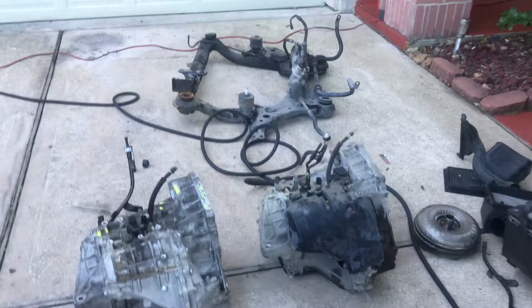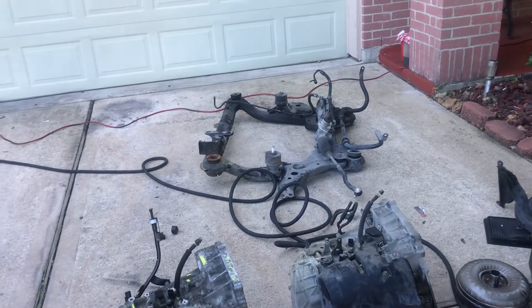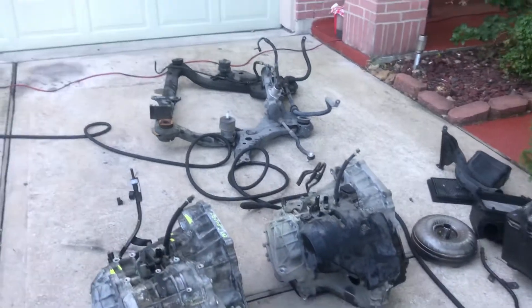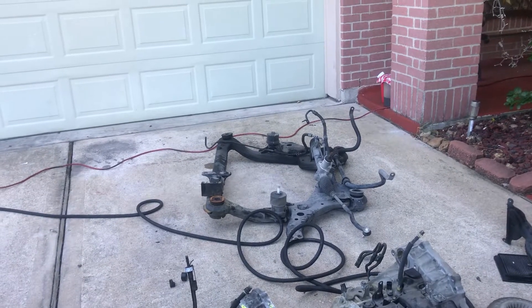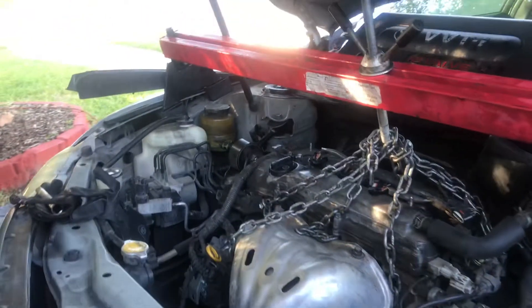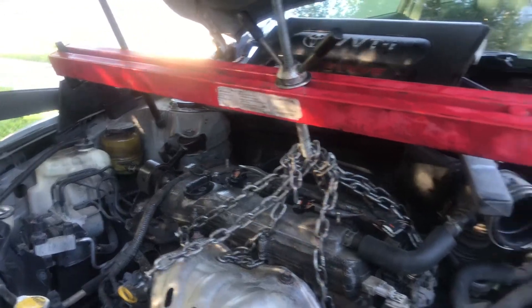That subframe over there is sitting with the motor mounts because basically this engine is sitting on the subframe — that's where the motor mount connects. It's actually just sitting on top of that K-frame, so that's why we got this tool here to hold the engine while we're working on the transmission. This is the only thing holding the engine right now.